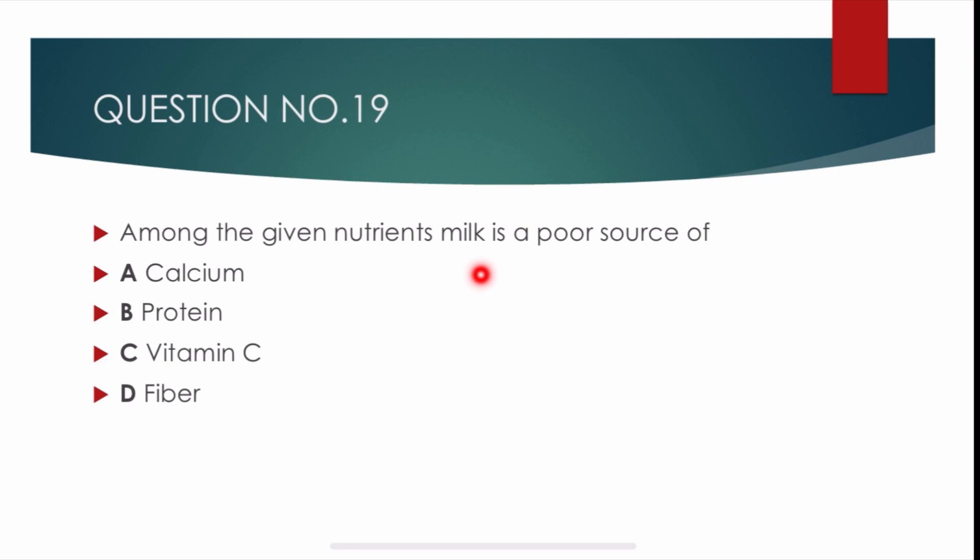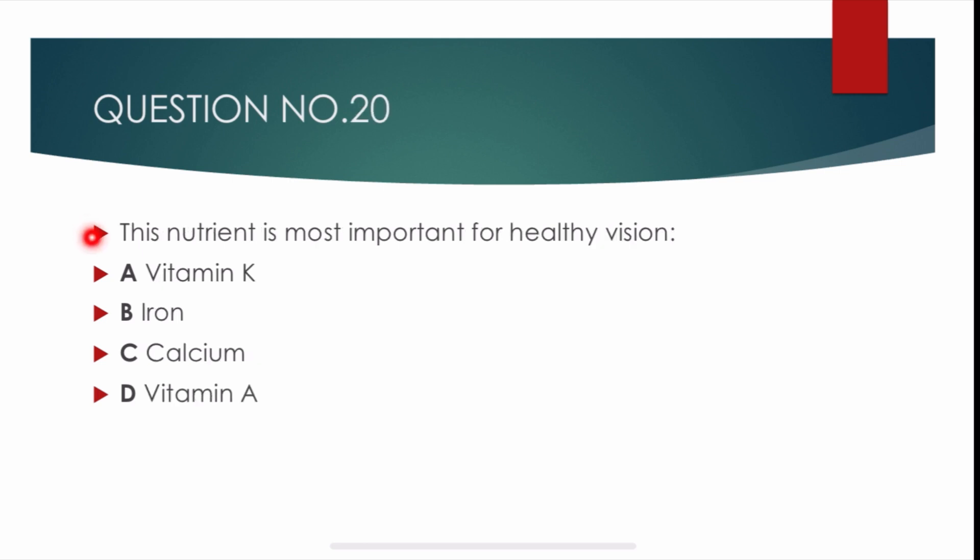Question number 19. Among the given nutrients, milk is a poor source of — options are: calcium, protein, vitamin C, and fiber. Correct answer is Charlie: vitamin C. Milk contains calcium, proteins, and fibers, and it is a poor source of vitamin C.